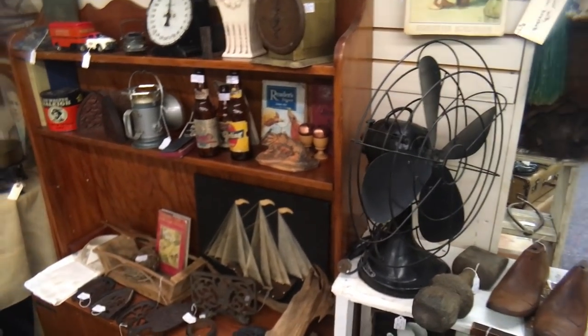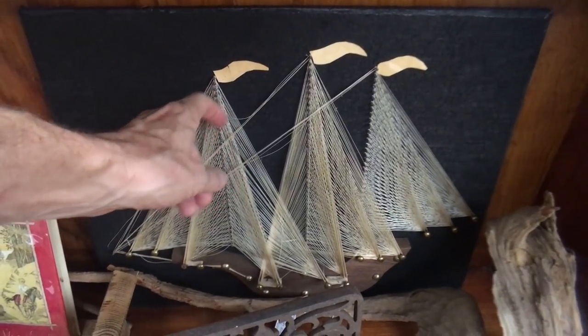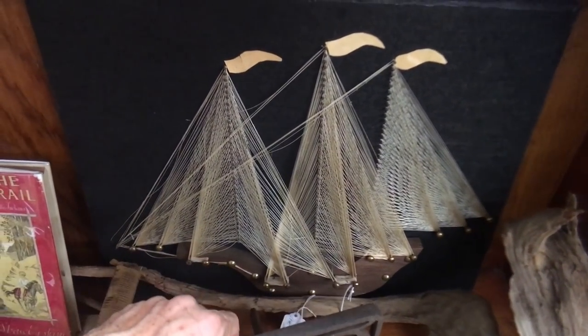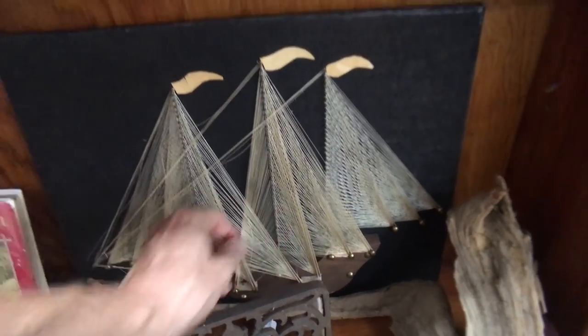Big fan and string art — the string art boat is fun. It's starting to shed a little as they often do; you sometimes have to comb those back into place or reattach one or two. They have it at $24.95.